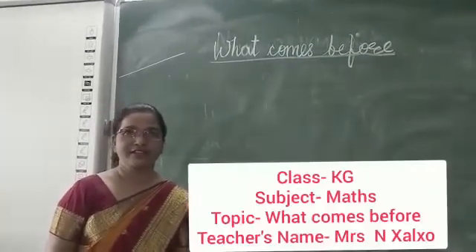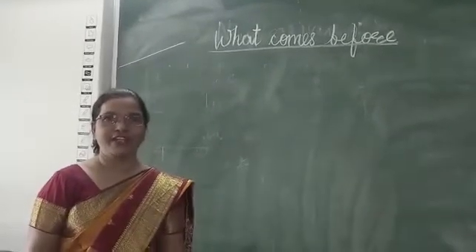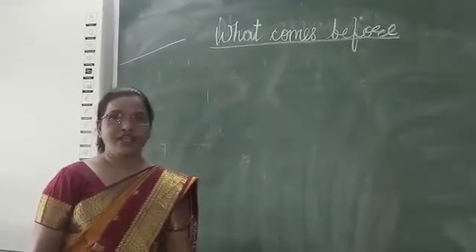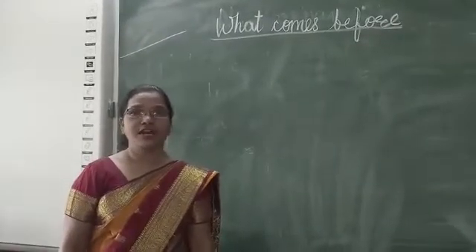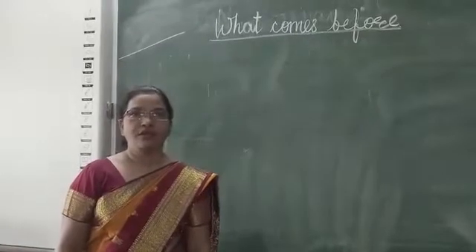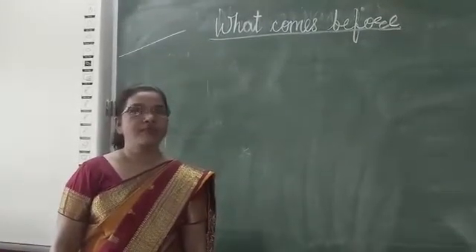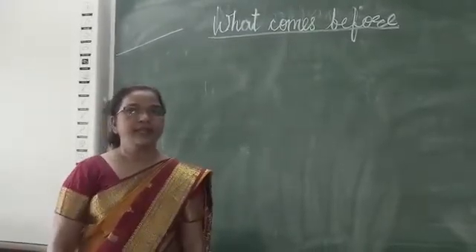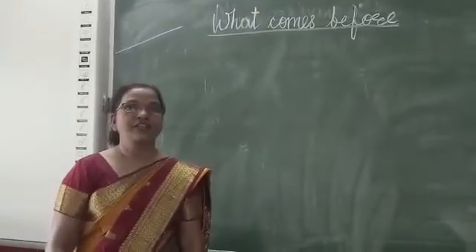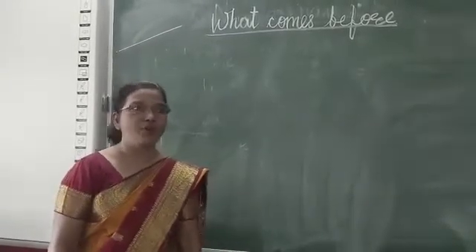Hello children. How are you? I hope children you are fine. Today in math class we will learn what comes before. You know children what is 'what comes before'? Before means front. So today we are going to learn before.